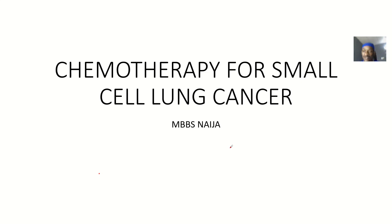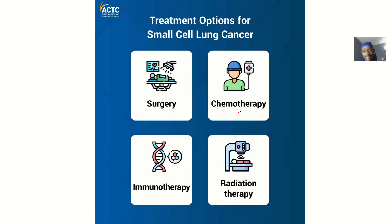We previously spoke about small cell lung cancer in another video covering treatment including radiotherapy and drugs. This lecture is dedicated specifically to chemotherapy, since most students don't really have a clear idea of what chemotherapy is. Here we'll define chemotherapy and then discuss its use for small cell lung cancer.